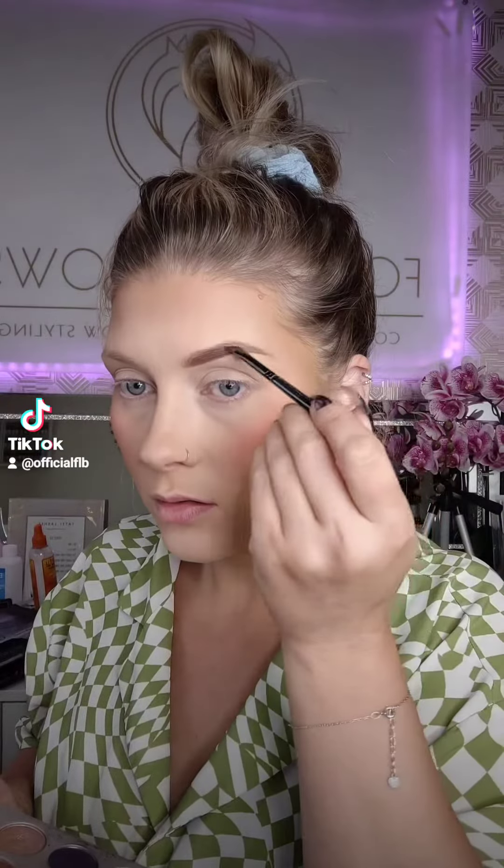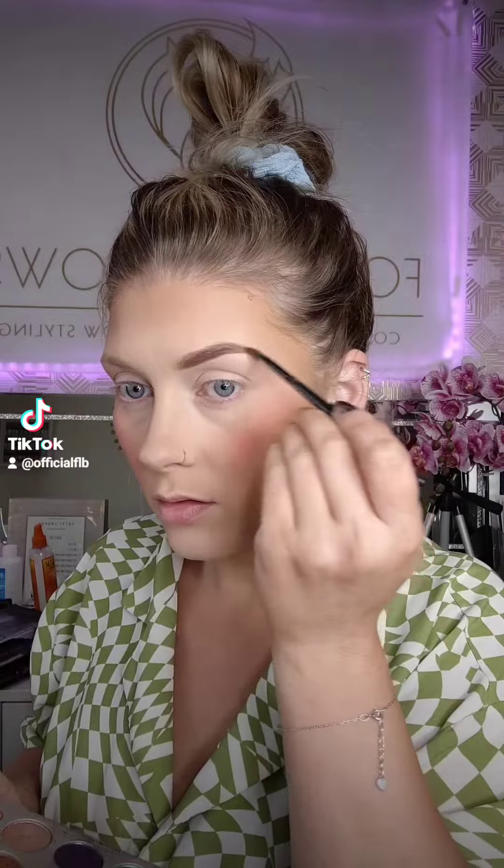The contour is Juvia's Place number nine concealer. I then went in with the Made by Michelle blush in Sweet Cheeks, my Two Faced bronzer, and the Pretty Witch Cosmetics blush powder in Infatuation.